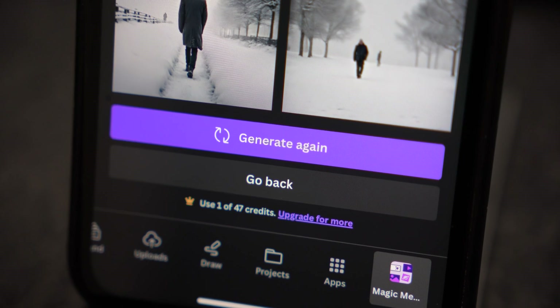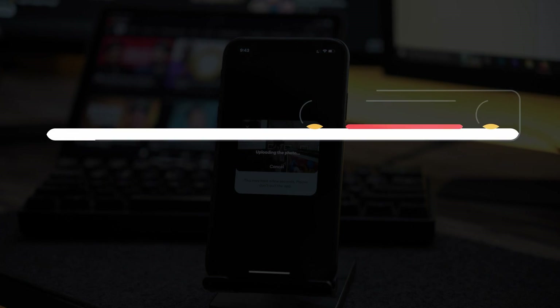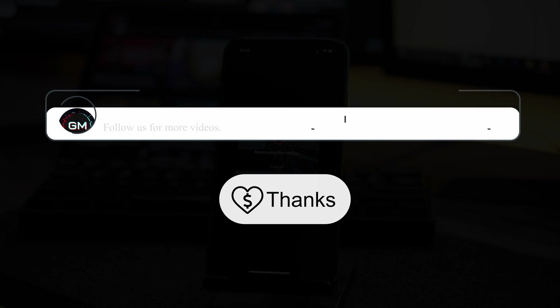It's worth noting that you can only generate about 50 free images in a month. If you want more, you'll have to go for the premium. This was it for today's video. If you enjoyed it, please hit the like button, subscribe and consider donating using the thanks button below the video. Thank you for watching.